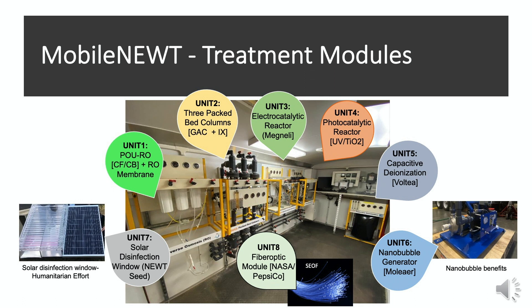Unit Four is a photocatalytic reactor where catalysts such as titanium dioxide and boron nitride can be utilized under UV radiation to destruct compounds from the water. Unit Five is a capacitive deionization system from Voltea that uses an electrosorption process to separate ions and charged species for brackish water desalination. Unit Six is a nano bubble generator, and we are looking into this module for benefits in water treatment. Unit Seven is a solar disinfection unit, part of a new seed project, using solar disinfection windows coated with nanomaterials where solar energy is utilized to sterilize water, primarily for humanitarian efforts.